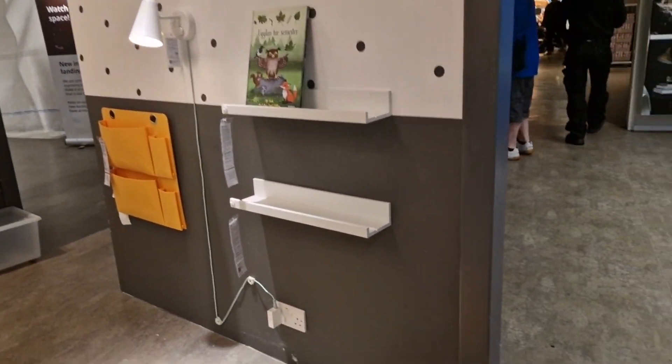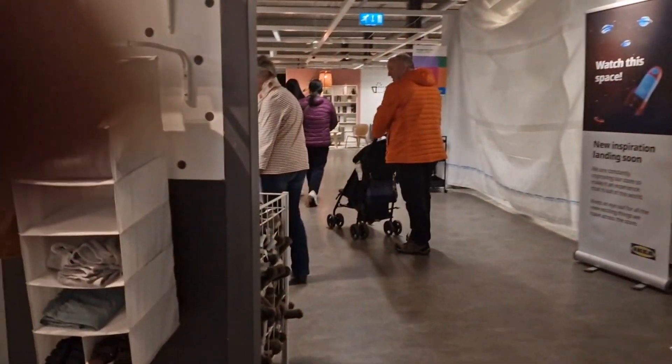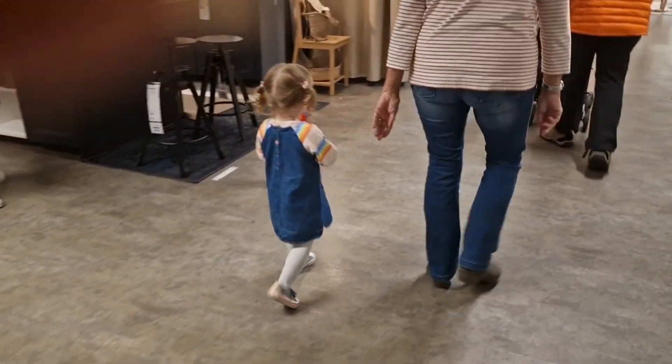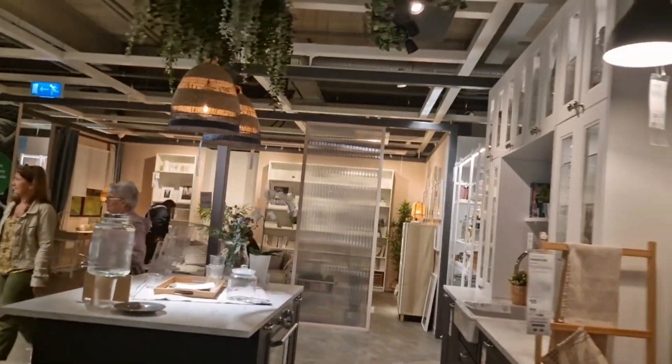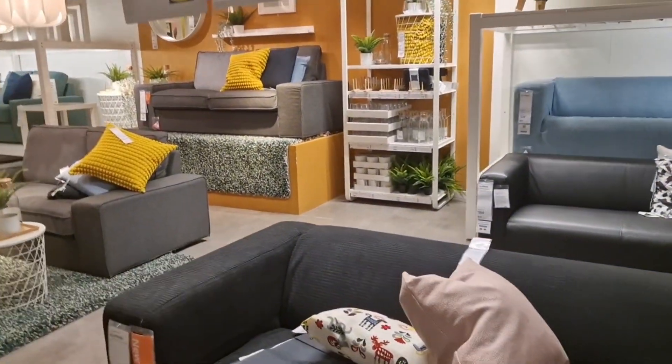You can see a study table, a canopy, shelves, and different kinds of things. They've made like one whole room so you get ideas from there. Kids come along with their parents to see how the room looks and decide what they like and what they don't like.